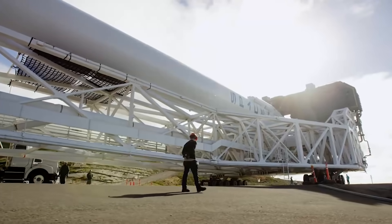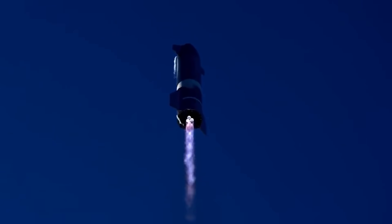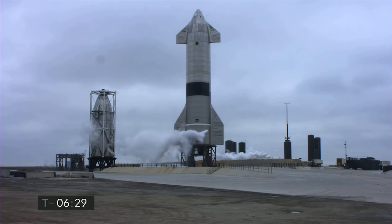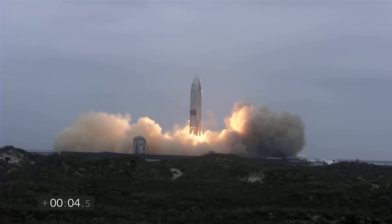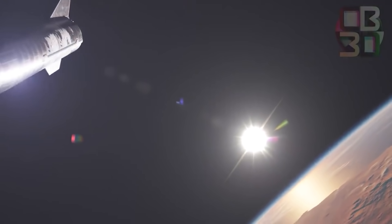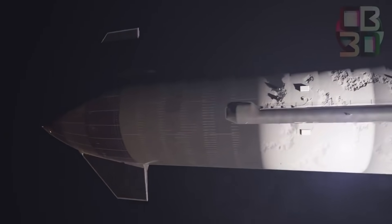SpaceX has successfully launched five upper-stage prototypes — SN8, SN9, SN10, SN11, and SN15 — to a height of 10 kilometers (6.3 miles), but only one of them landed successfully. Orbital flights will most likely require multiple attempts, according to Elon Musk.